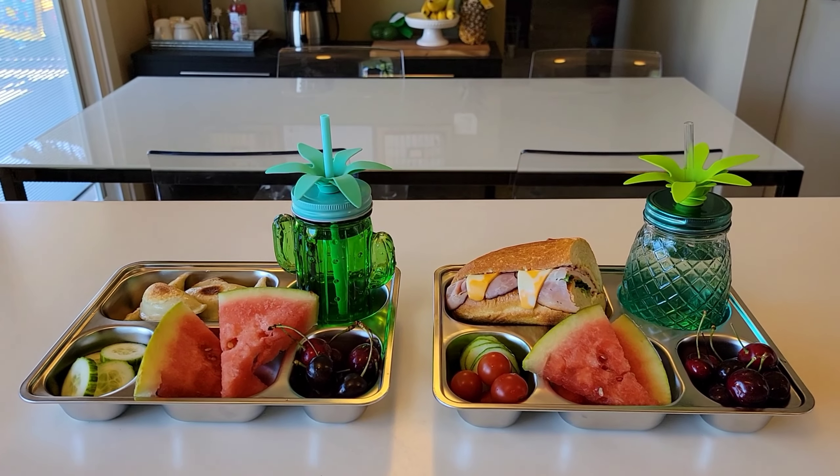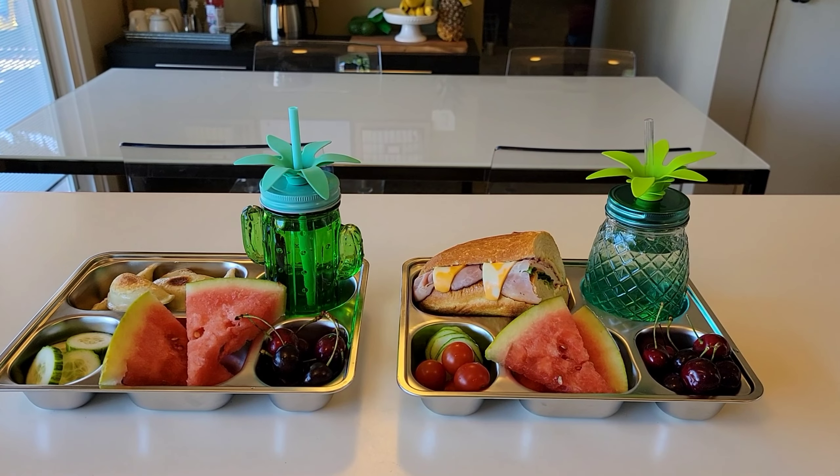Alright guys, that's what the boys are having for lunch today. I hope you guys have a great day. See you tomorrow.